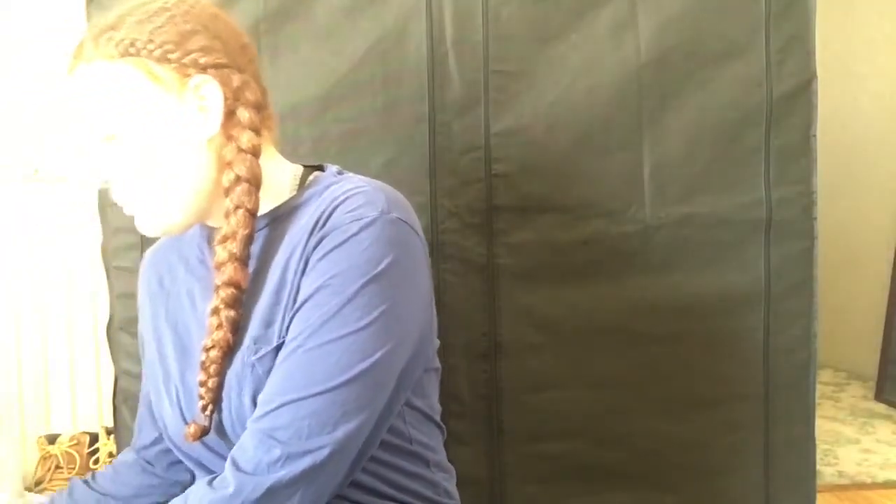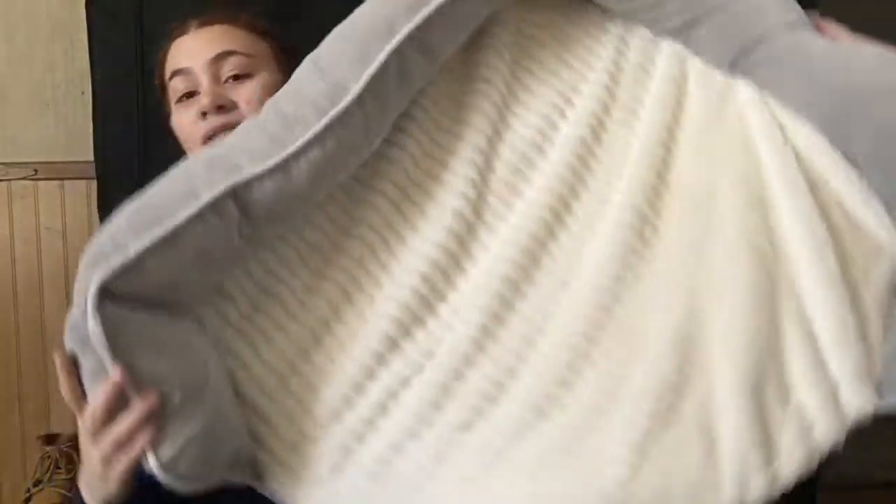From Walmart I got his dog bed — it's from Paws and Pals, 30 by 30 inches, gray, and it's really soft. I wasn't expecting it to be this soft. I definitely recommend it — it's super cute.